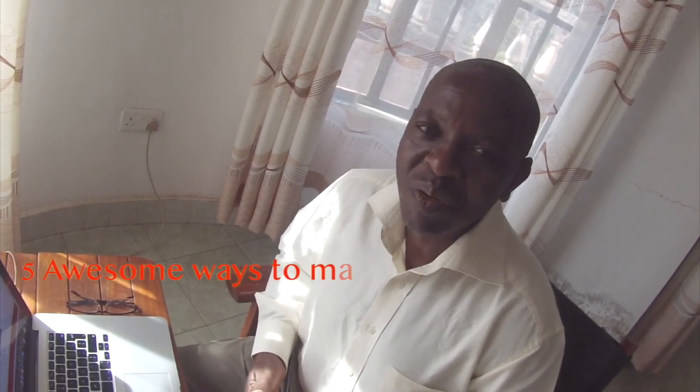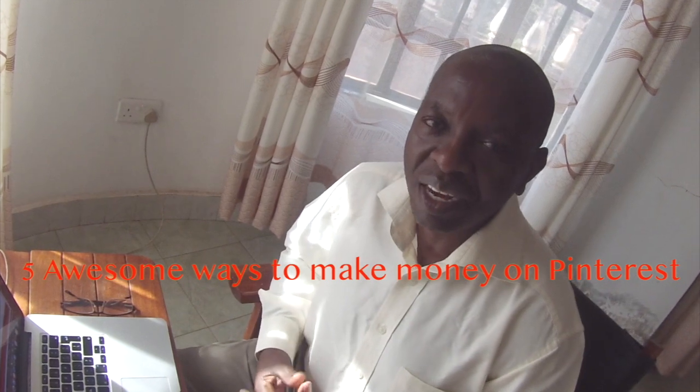Hello there, today I am privileged again to have another lesson here. I want to take you through 5 awesome ways of how to make money on Pinterest and get paid.